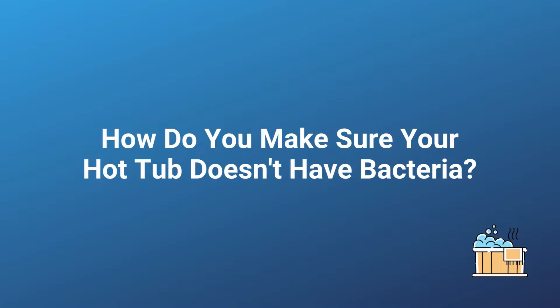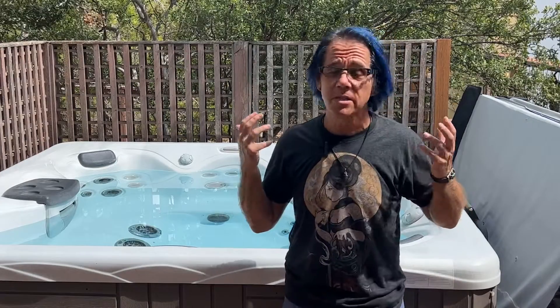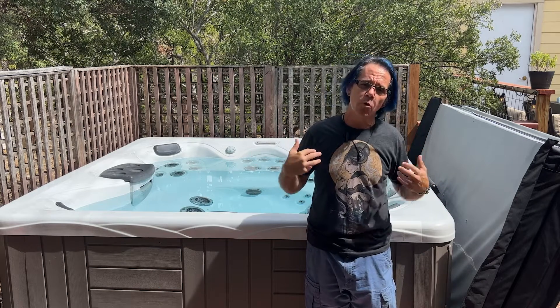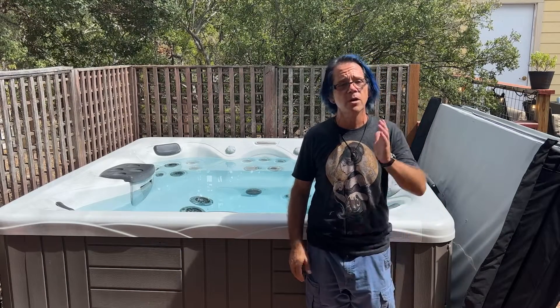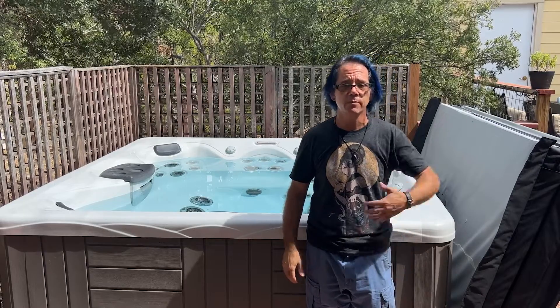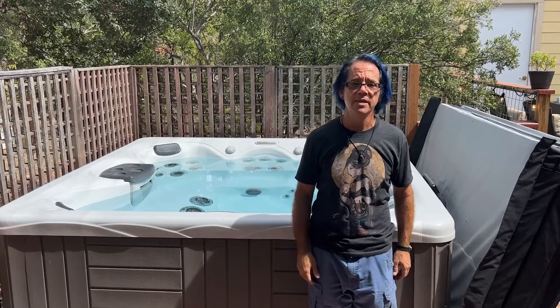So how do you ensure your hot tub doesn't have bacteria in it? The answer is fairly simple — it's just about simple water maintenance. Having sanitizer in your water that you add two or three times a week. In my case, I put five bromine tablets in a floater once a week, set it and forget it. Then I shock my hot tub — I typically use a chlorine-based shock, but a non-chlorine-based shock is fine too — once a week, unless there's been extra heavy use, like my kids' friends come over and a bunch of people get in.